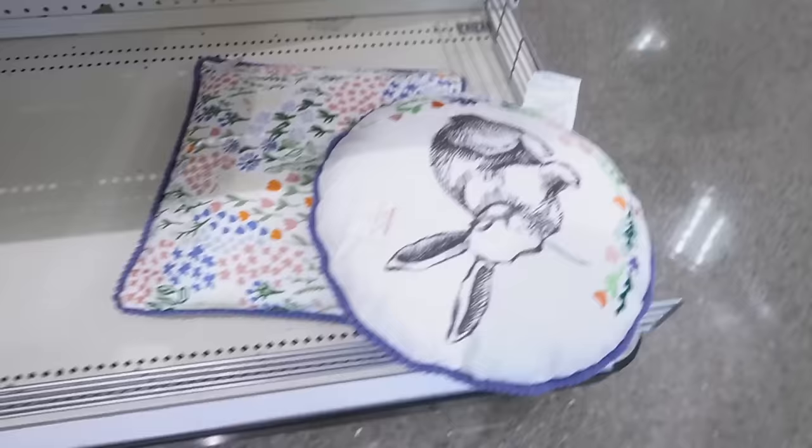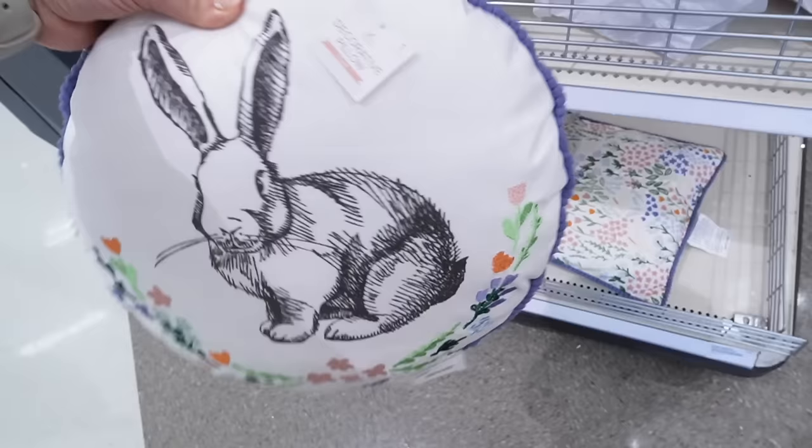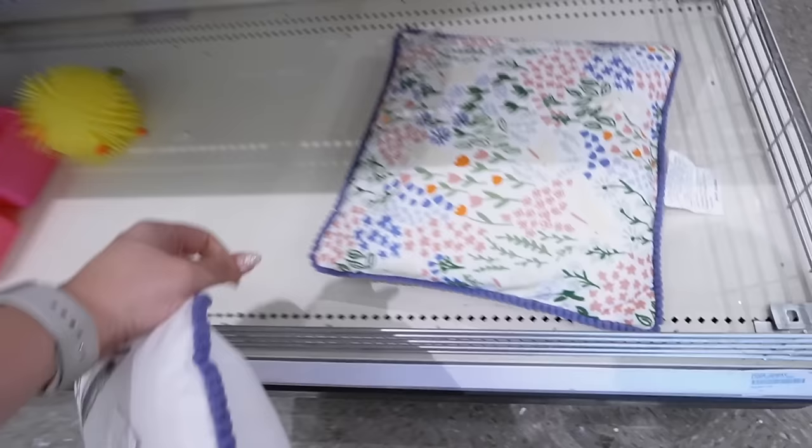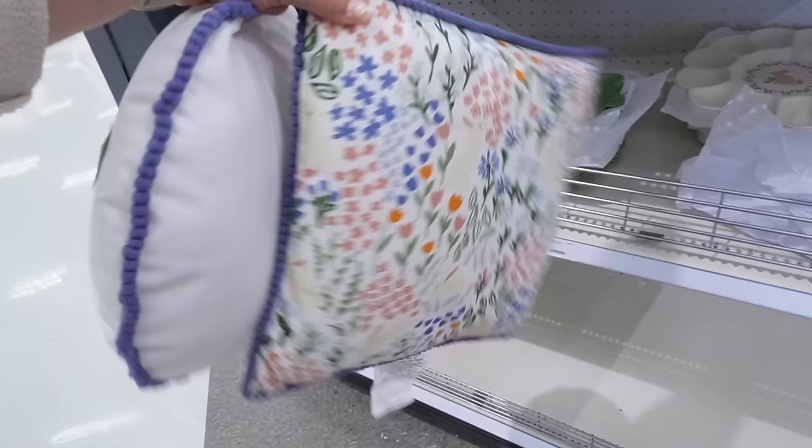Look at these pillows — I'm definitely picking these up. They have a bunny that's kind of like a sketch bunny with flowers, and the flowers are actually embroidered with blue piping all the way around, and then it's plain white on the back. And then this floral pillow perfectly matches. There are bunnies and flowers — it's all printed on. These are five dollars each and I am definitely buying these.